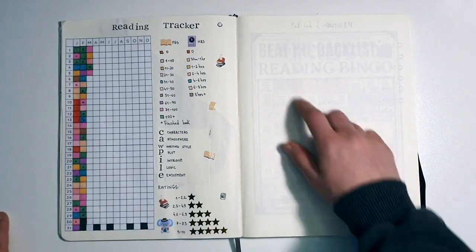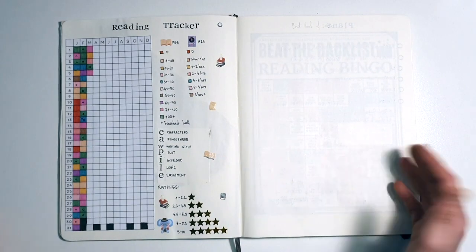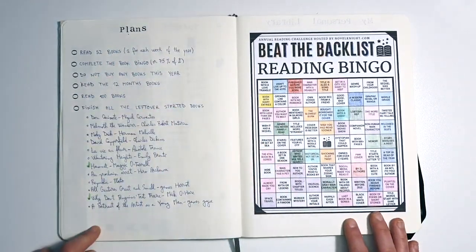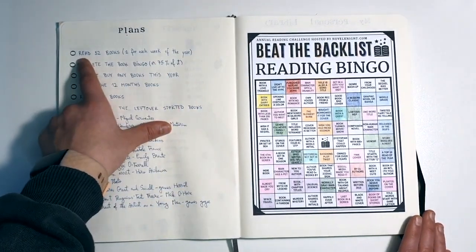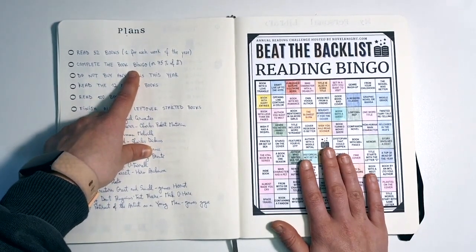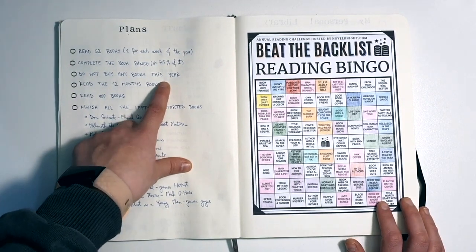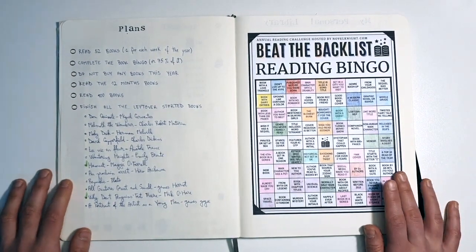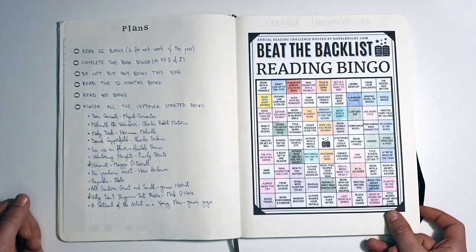This page is dedicated to the best books of 2024 — I'll do a little battle thing, but that's at the end of the year. Then I have my plans for this year: read 52 books, one for each week of the year; complete the book bingo; and do not buy any books this year. It's March and I haven't bought one book — I'm so proud of myself, that is unheard of. I've been slowly but surely going through my physical books and I'm just so proud of myself.